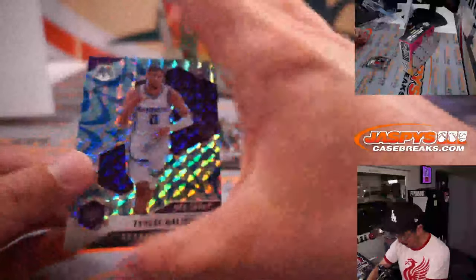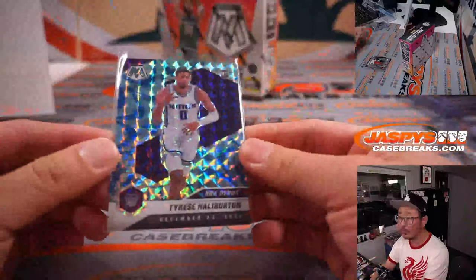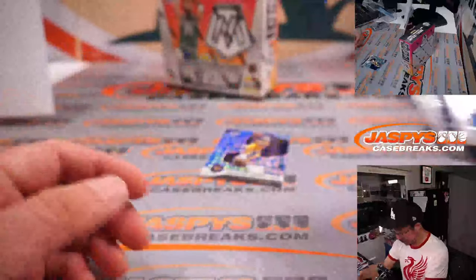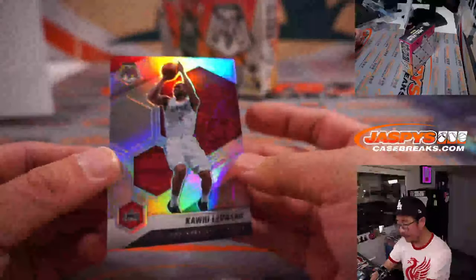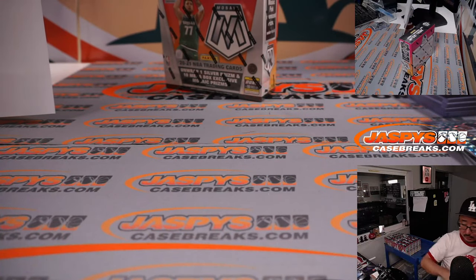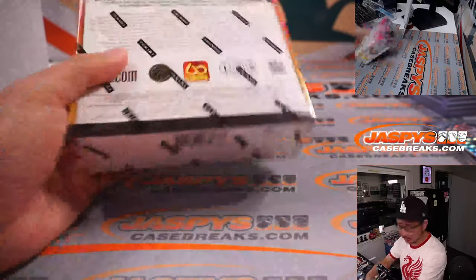We got an NBA debut Tyrese Halliburton, Blue Reactive, and there's a Lakers edition of KCP and Kawhi Leonard. That's a silver Mosaic. Also, I guess there's pink fluorescent — those must be shorter printed.